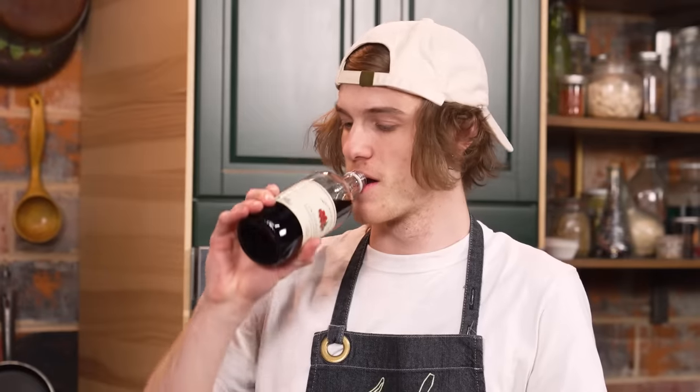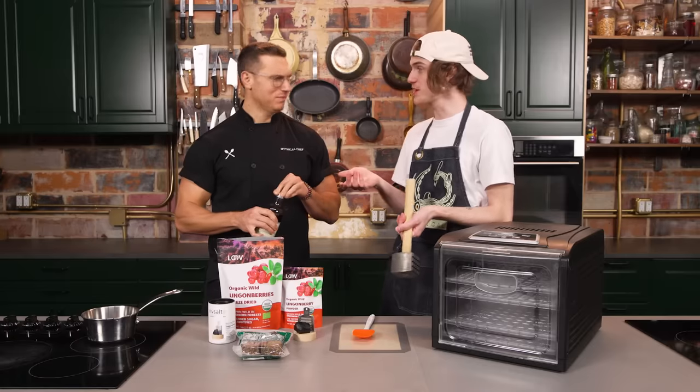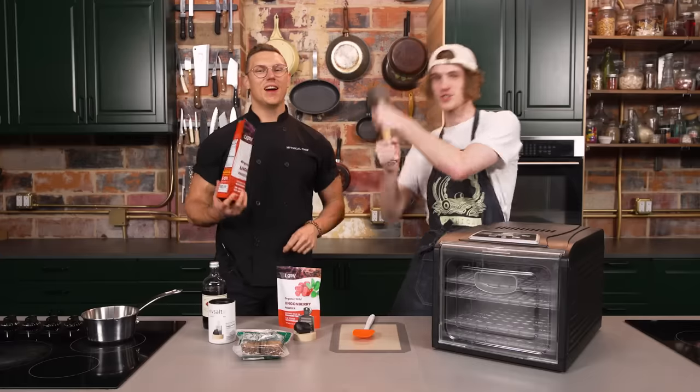This is a lingonberry concentrate — just sugar and reduced lingonberry juice. It's strong. It tastes pretty good. I sent an email to a restaurant in Norway. Fun fact: Finland does not share a common root language with any of the other Nordic countries — it's loosely related to Estonian.